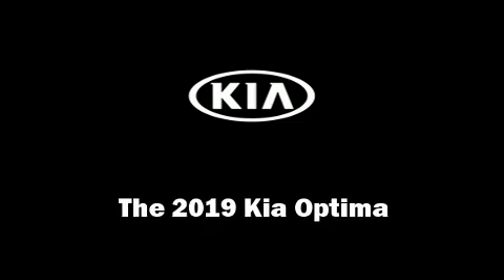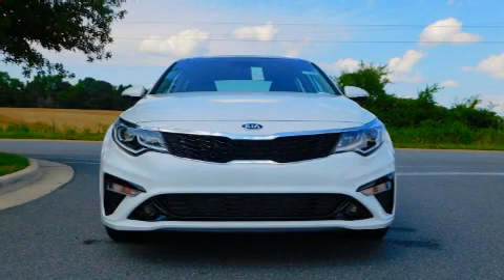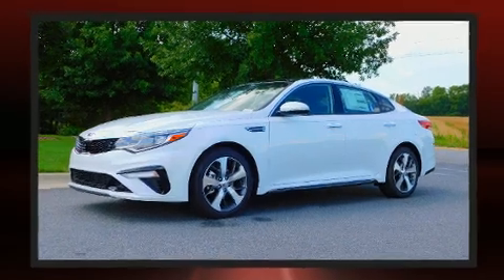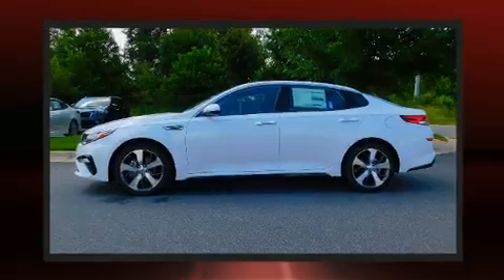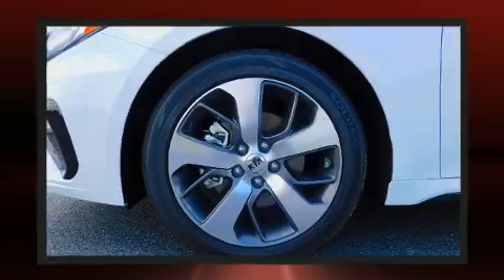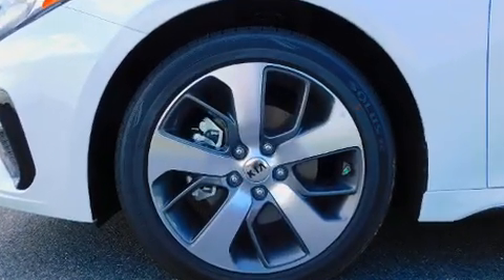You can expect a lot from the 2019 Kia Optima. This four-door, five-passenger sedan is waiting for you to take home. It features an automatic transmission, front-wheel drive, and a 2.4-liter four-cylinder engine. Kia prioritized fit and finish, as evidenced by its array of standard features.